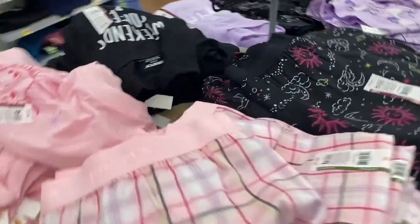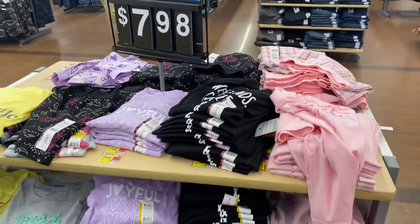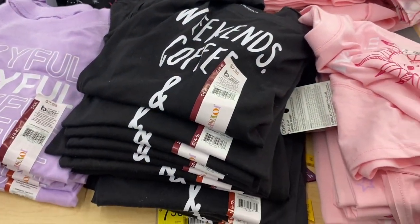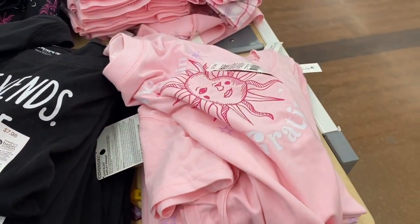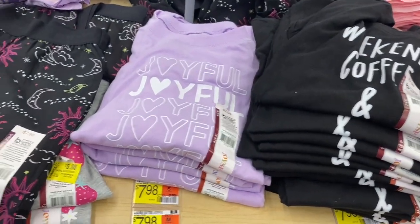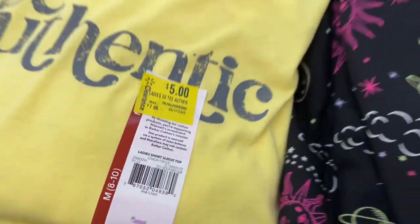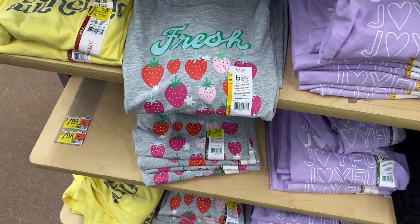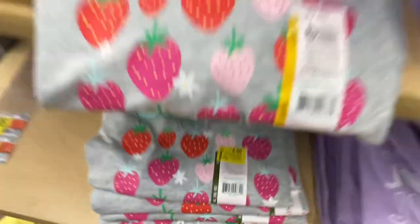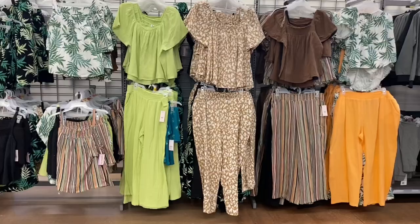Some of the shirts are on clearance too. They're $7.98. There's one that says 'Weekend Coffee,' there's 'Gratitude,' 'Joyful,' and one that says 'Be Authentic' for $5 — I really like that one. Oh, the strawberry one is on clearance too. I'll scan them — awesome, five dollars.